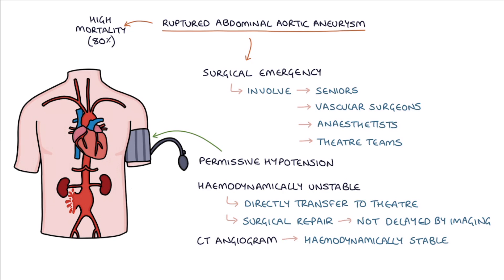In patients with comorbidities that make prognosis with surgery very poor, a discussion needs to be had with senior doctors, the patient, and their family about palliative care.